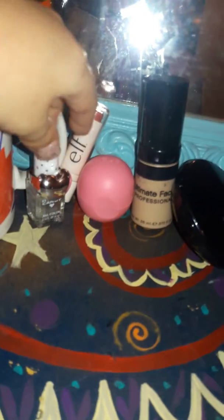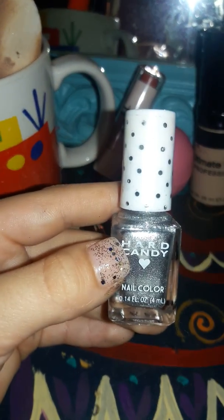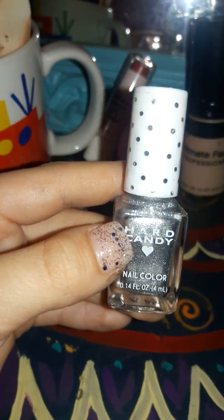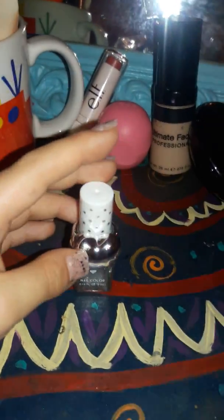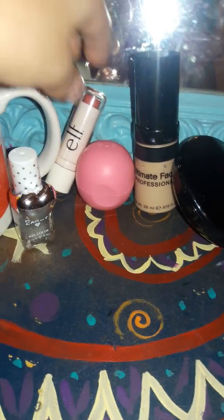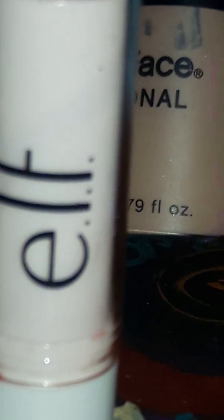Right here I have some fingernail polish — just to make it pretty. This fingernail polish is from Hard Candy, it's sparkly silver. And right here, kind of tipped over, is some ELF — an ELF on the shelf.